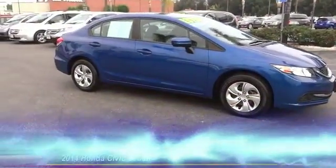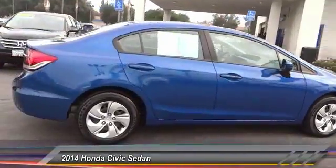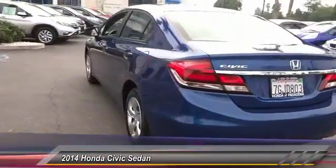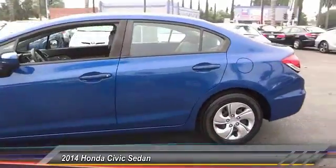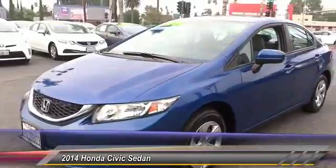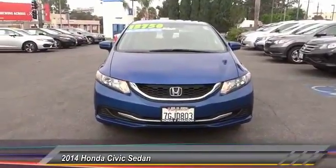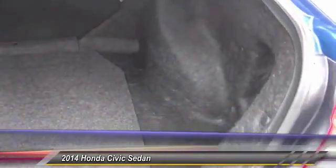The 2014 Honda Civic — practical, awesome gas mileage, and incredibly reliable. This vehicle has less than 40,000 miles. Here are some of this vehicle's great options: traction control, dual airbags, air conditioning, power steering, rear window defroster, power windows, CD player, electronic stability control, trip computer, and security system. Wouldn't you look great in this vehicle? Stop in today and see for yourself.